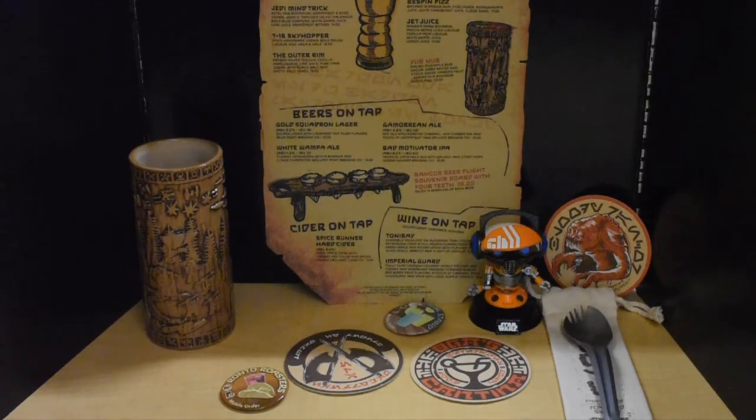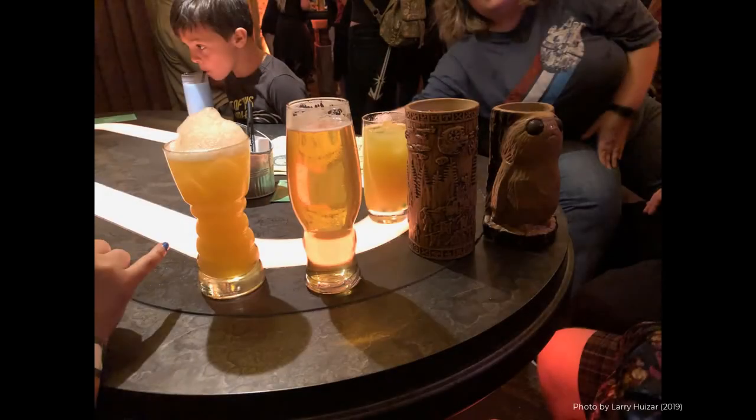Larry took a couple of pictures inside the bar. That is the Gold Squadron Lager — the one without foam — and you see the two tiki cups Paul was talking about. There was another one — if you can see it, it actually fizzes and you can see the smoke going. Those are really fun.